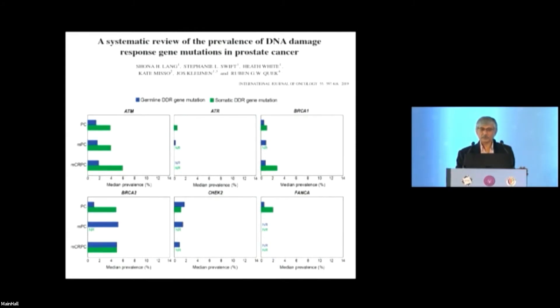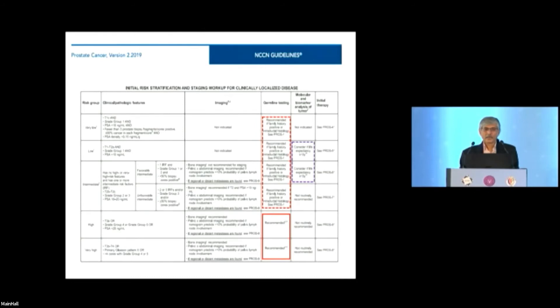If you want to capture the full spectrum of the HRR pathway for PARP inhibitor benefit, a larger panel is warranted. Looking at NCCN germline testing recommendations, they recommend testing for almost every risk category — even very low and low risk if there's a family history, intermediate risk with intraductal histology, and high risk irrespective. In our setting, since we get very few very-low and low-risk patients, this would mean testing almost every second patient.